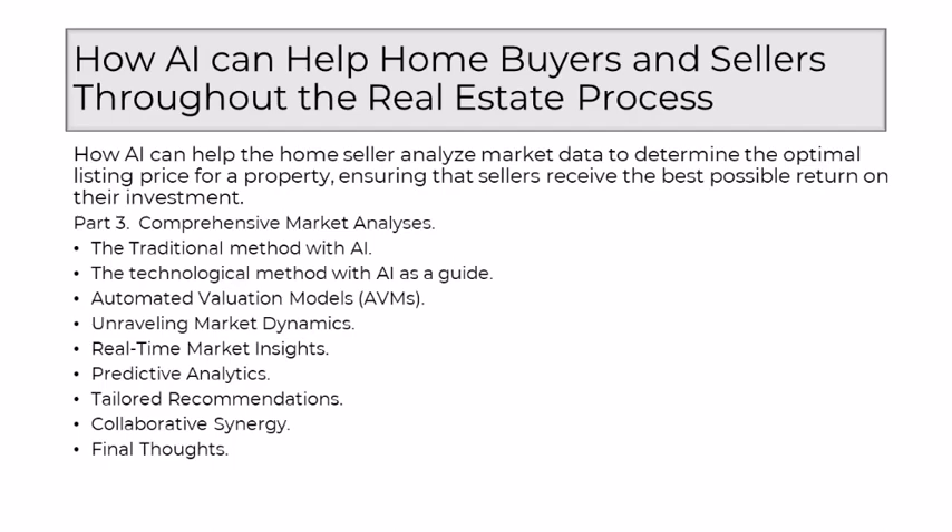Comprehensive market analyses facilitated by AI unravel the intricate dynamics of the real estate market. The traditional reliance on a handful of comparable properties expands to encompass a multitude of variables simultaneously. AI considers recent sales, current market conditions, economic indicators, and neighborhood trends, providing sellers with a comprehensive understanding of where their property stands. One of the hallmarks of AI's contribution is the provision of real-time market insights — AI continuously processes information, adapting to market changes and offering sellers a current understanding of property values and trends, ensuring that the listing price is responsive to present market dynamics.